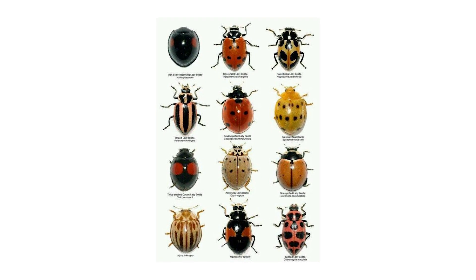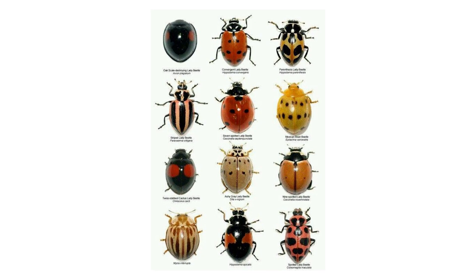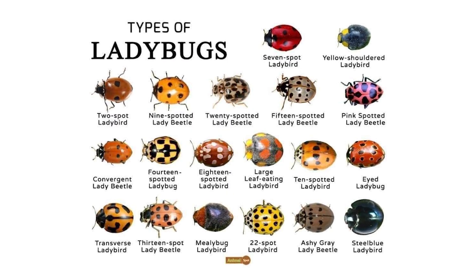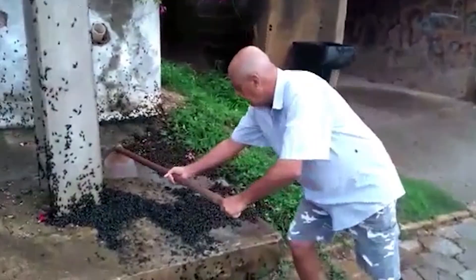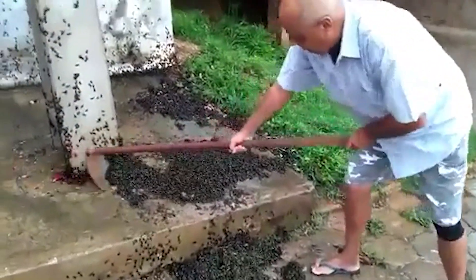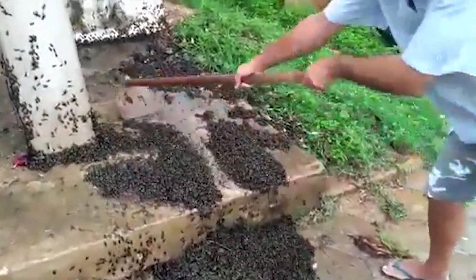Here's a fun fact that few people know: not all ladybugs are red with black spots. There are over 5,000 species of ladybugs worldwide, and they can be yellow, orange, black, and even white. Some have stripes instead of spots, while others have no visible patterns at all. The diversity of ladybugs is truly impressive.